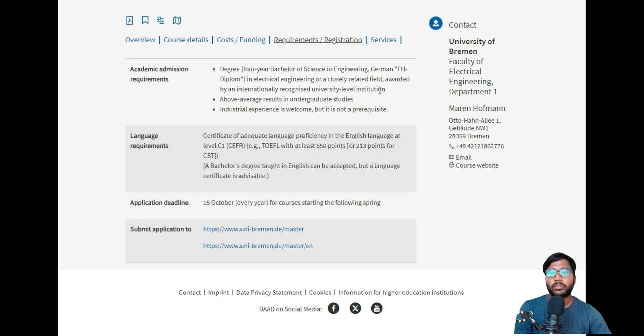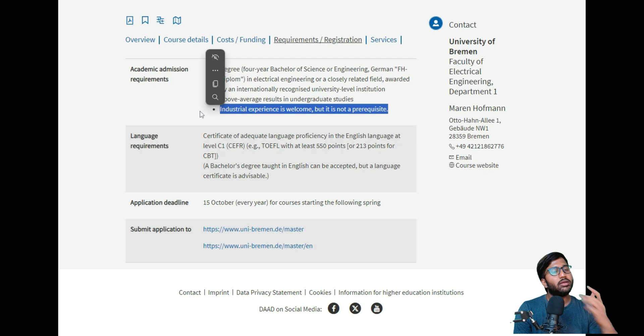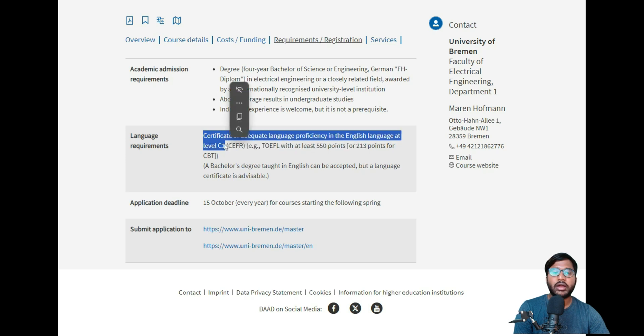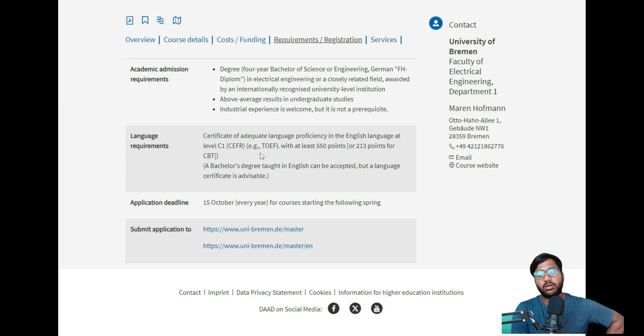Please make sure your bachelor's degree aligns with this master's program. Above-average results in undergraduate studies are required. Industrial experience is welcome but not a prerequisite — it helps but does not guarantee admission. You also need an English language certificate at C1 level, which corresponds to an IELTS score of 7.0 or above. This is a higher English requirement than most German universities, which typically accept 6.5.